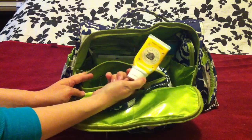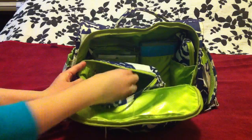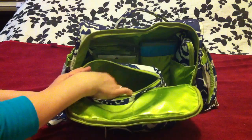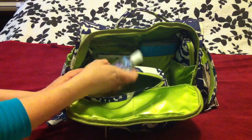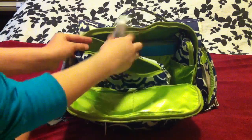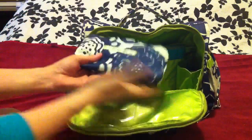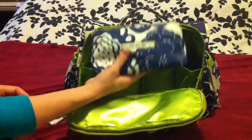I've got his Burt's Bees diaper ointment, a roll of diaper bags for especially smelly diapers, and some hand sanitizer for mama. That's everything in the Be Quick.